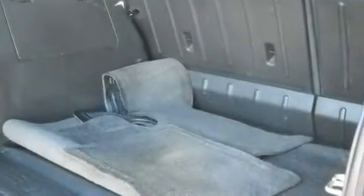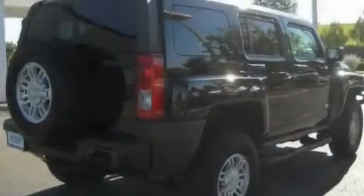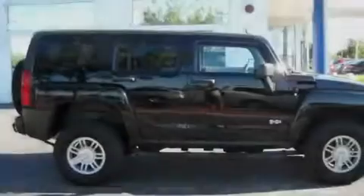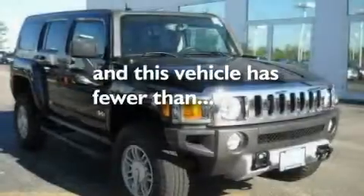Additional features include a double wishbone independent front suspension, automatic locking wheel hubs, cargo tie-downs, a passenger side vanity mirror, a low tire pressure indicator, and an engine immobilizer theft deterrent system. This vehicle has fewer than 48,000 miles on the odometer.